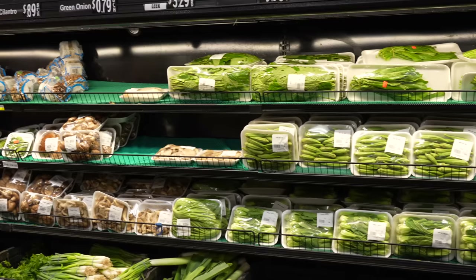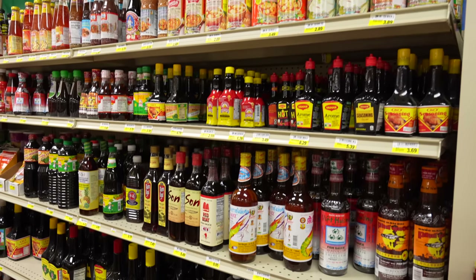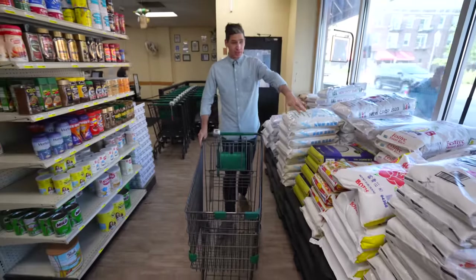Today I'm going to take you through the store and show you the stuff that I normally get when I'm restocking my pantry, and I'm going to show you a few things that I find interesting along the way that you might not have ever seen in a grocery store. So let's get started.